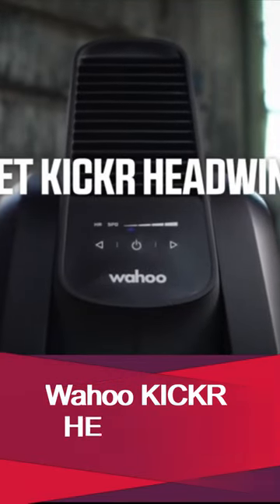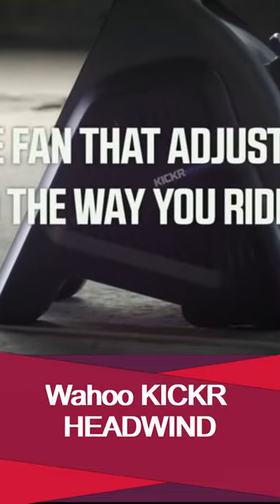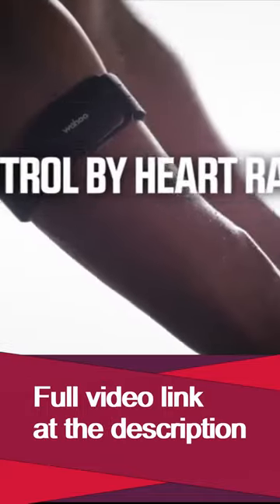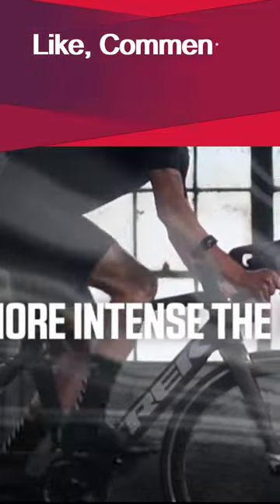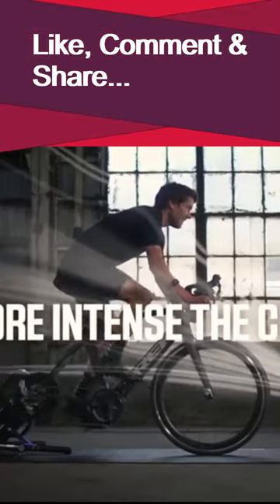Wahoo Kicker Headwind is a heart rate and speed controlled cycling fan for indoor bike trainers. Control the Kicker Headwind with a simple press of a button — 4 pre-programmed fan speeds allow you to select your ideal airflow. With wind speeds topping out at over 30 mph, the Kicker Headwind will keep you cool during your hardest efforts.